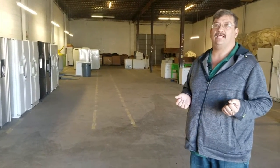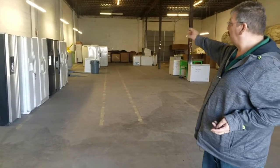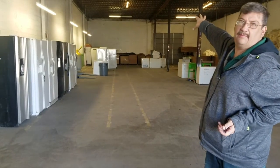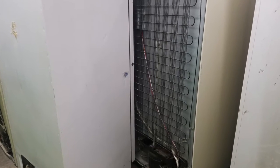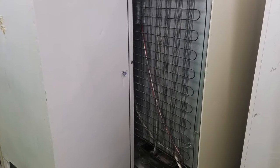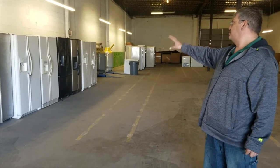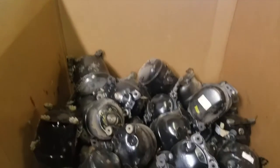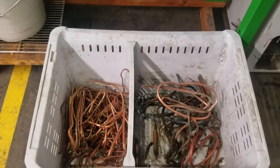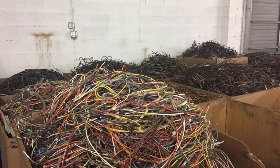Then they determine what type of refrigerant the refrigerator contains. If it has 134A, we put it here in the front. If it's an older one with R12, we put it in the back. We'll harvest out the freon that's in each unit in a safe manner — we can service up to eight units at a time. Once the freon is drained out of the units, we'll remove the compressor, and from there we'll also take out the copper, the aluminum, the precious metals, and the wire.